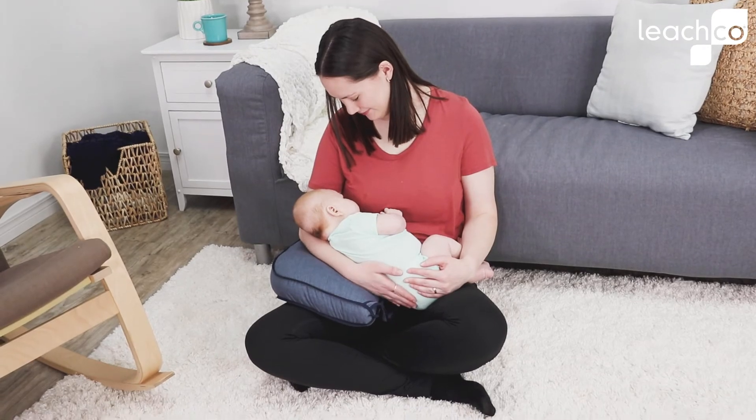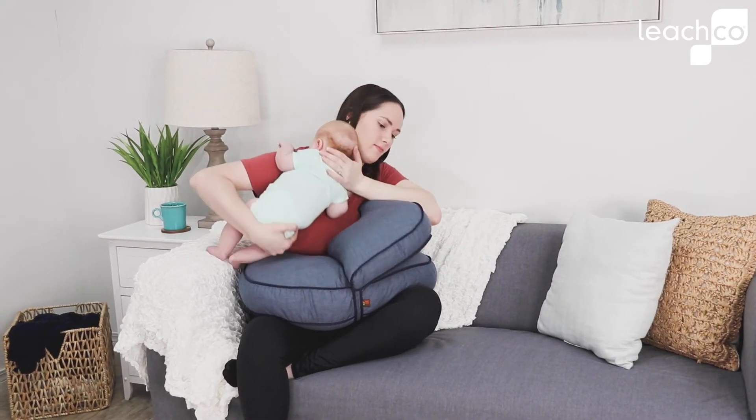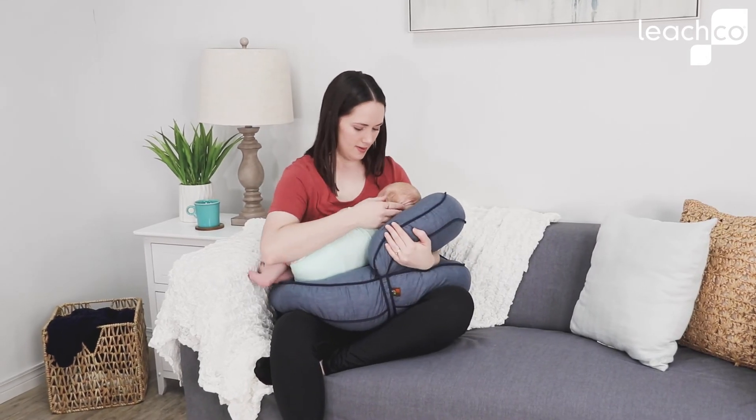The Boost is a great take-along size for travel, or it can be stored away when not needed. If you're looking for a versatile nursing pillow, then the Natural Boost is a must-have.